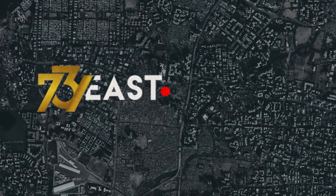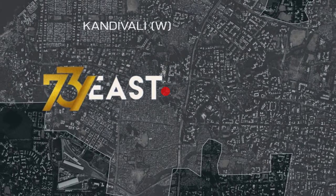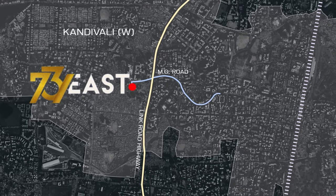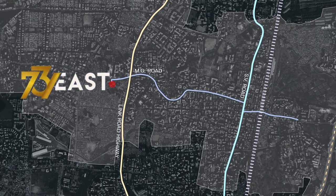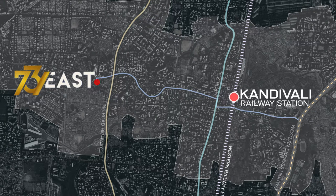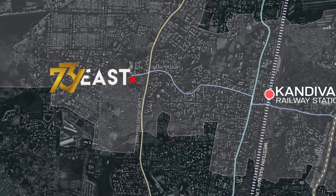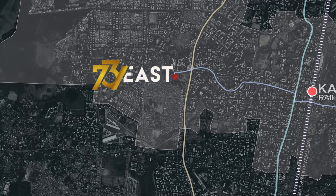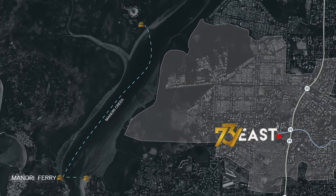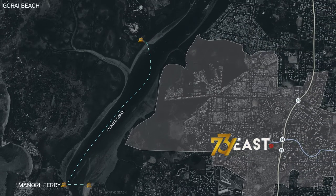73 East is located at Kandhuli West. The MG Road connects the project, the Link Road Highway, the main SV Road, and the Western Express Highway. The project is at a 2 kilometer distance from the Kandhuli Station on the Western Line, and merely 200 meters away from the upcoming Metro Station.